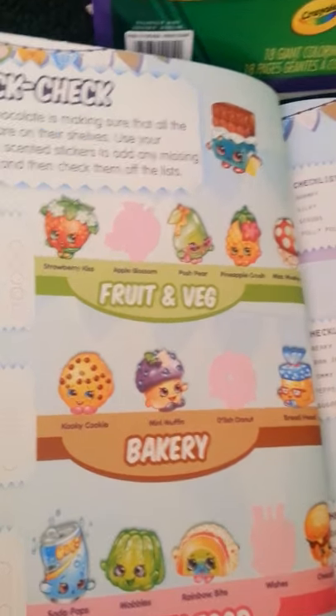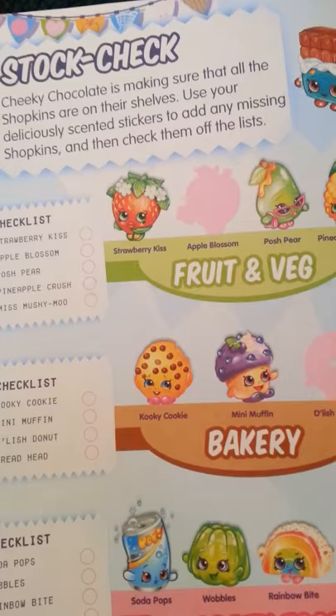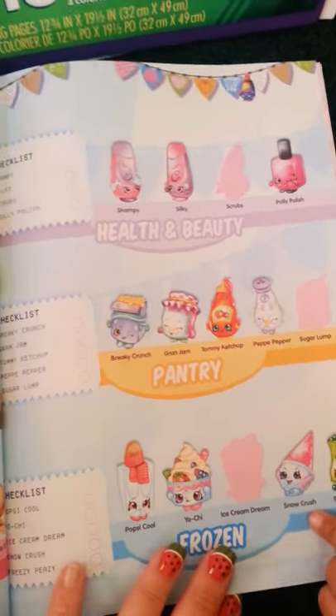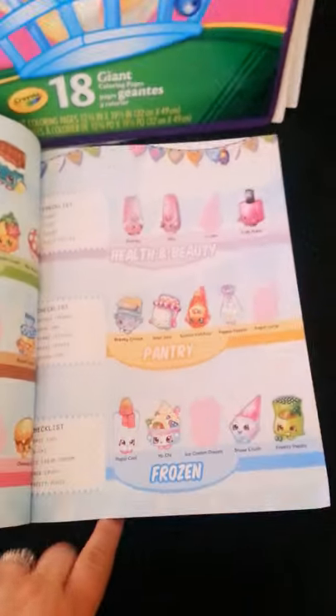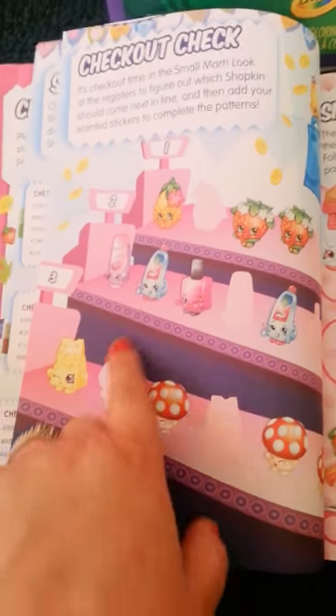And then we have another little activity for you to do. You have to use your stickers to add any missing Shopkins and check them off the list. That's really fun. You find the missing Shopkin — Snowpush! And then we have some more sticker add-ons where you're going to be putting the missing stickers to match each missing Shopkin.